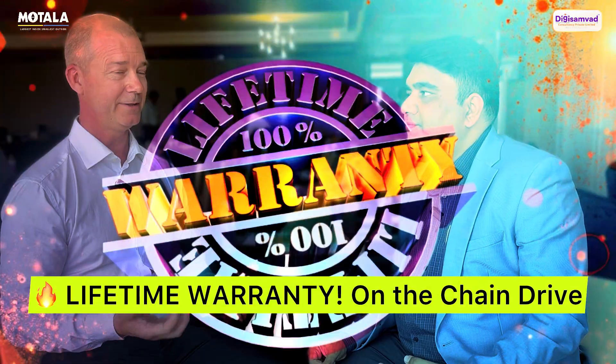We have a lifetime warranty on our chain drive. Lifetime warranty? I've never heard of a lift with a lifetime warranty. He's the CEO of the company Motola Lift. He comes from Sweden and he will tell us more about his lifts and his other solutions.